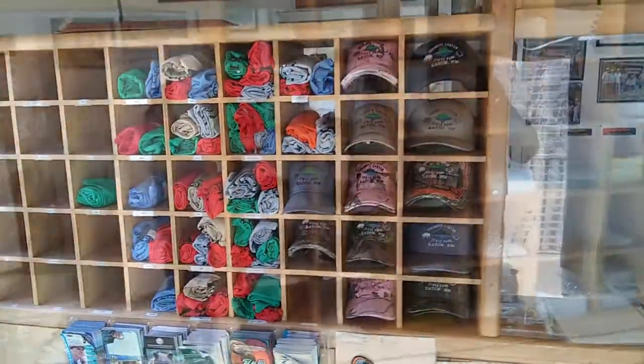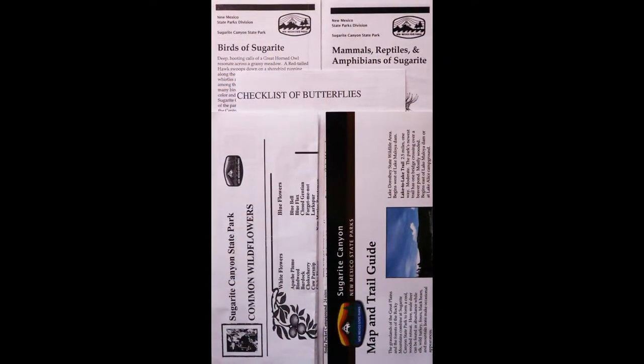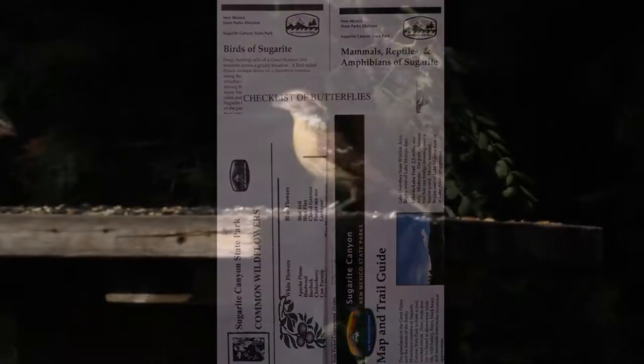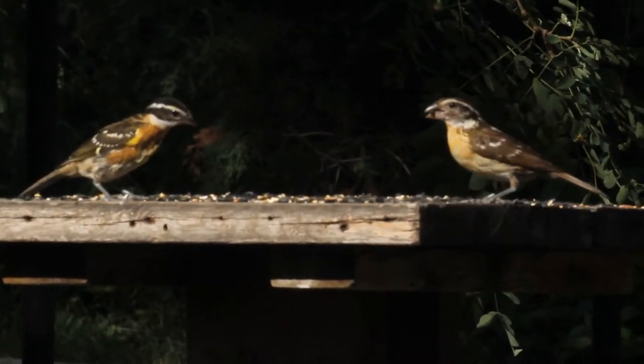Here you can pick up free checklists for the birds, butterflies, mammals, and plants, as well as a park map. Be sure to check out the seed feeders located in front of the Visitor Center.